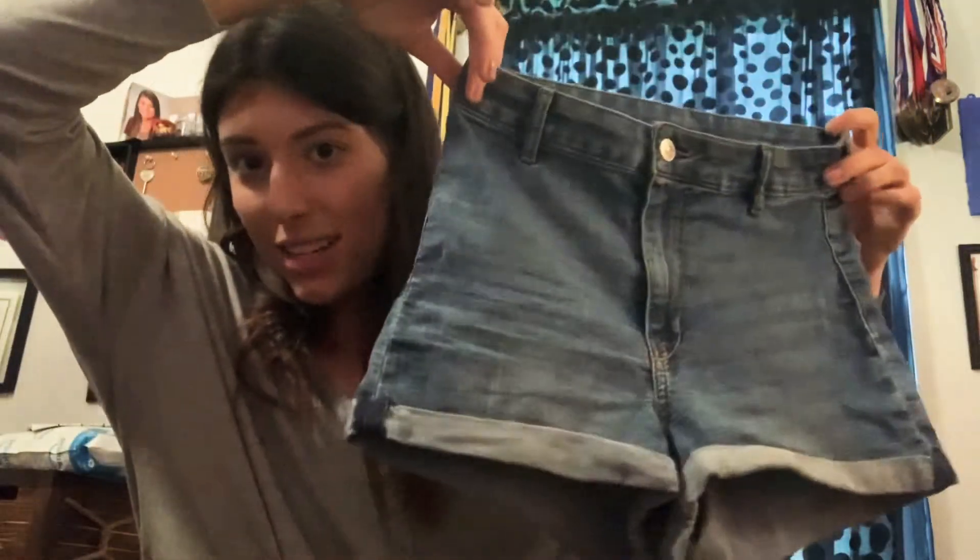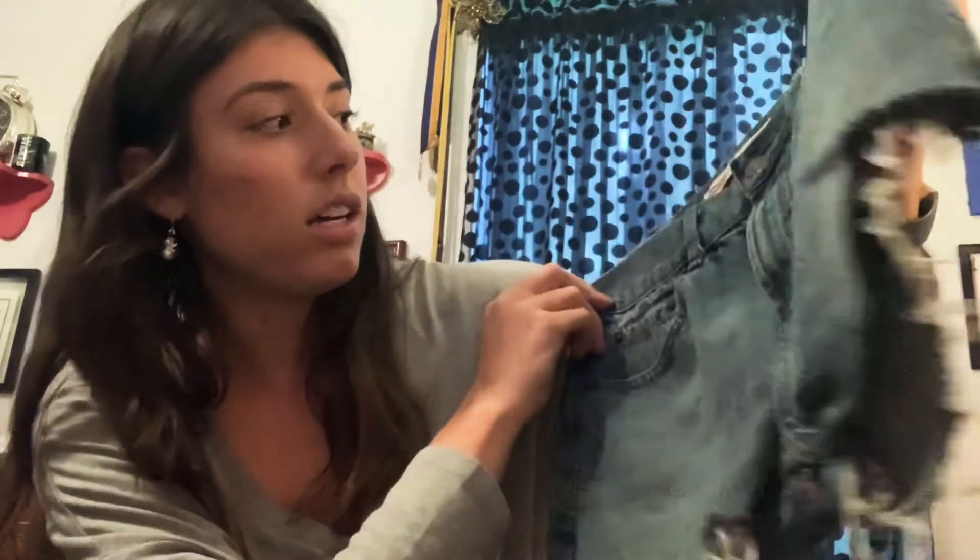These are H&M, medium wash, size 8, super high rise, midi length — not too short. We have another Levi's 505 regular, size 29, cut off, nice medium wash. Next is the first colored denim piece from American Apparel, size 29 — these look like they've never been worn.